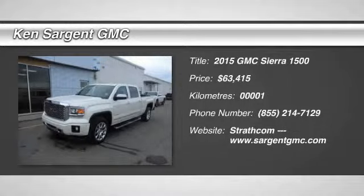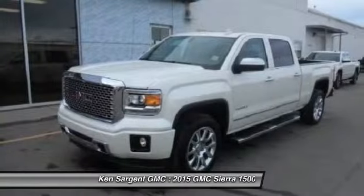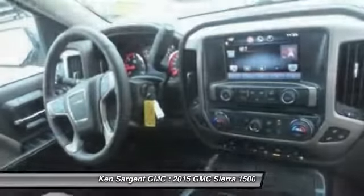The 2015 Sierra 1500 offers a 5-star frontal and side crash test rating, and a combination of mechanics and aerodynamics that give it better conventional V8 fuel economy than any competitor.